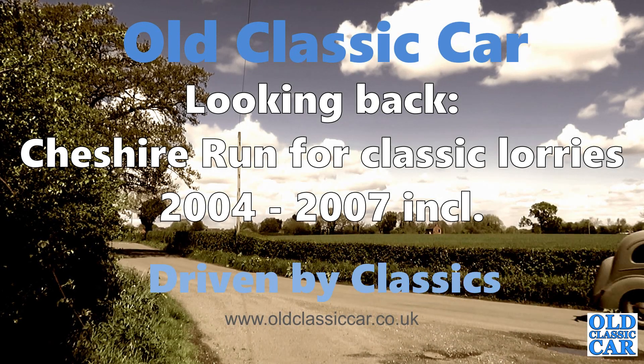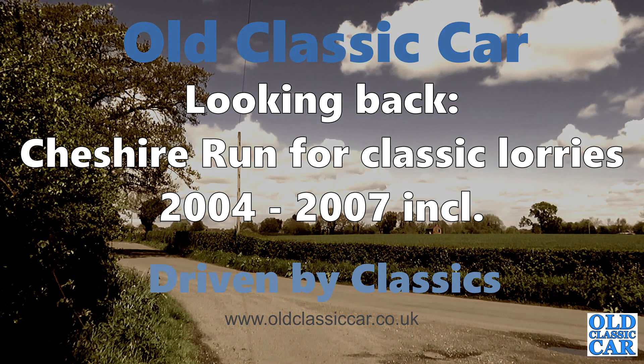Welcome along to the Old Classic Car Channel. In this video we're looking back at photos of Cheshire runs from years gone by and we begin with a selection of photos from 2004.